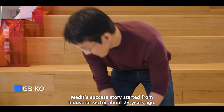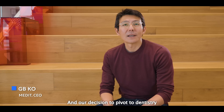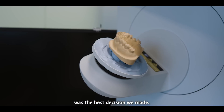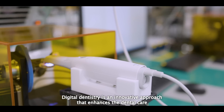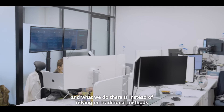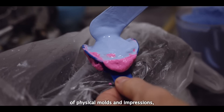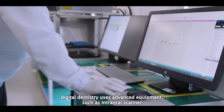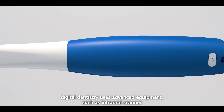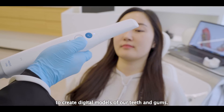Medit's success story started from the industrial sector about 23 years ago, and our decision to pivot to dentistry was the best decision we made. Digital dentistry is an innovative approach that enhances dental care. Instead of relying on traditional methods of physical molds and impressions, digital dentistry uses advanced equipment such as intraoral scanners to create digital models of our teeth and gums.